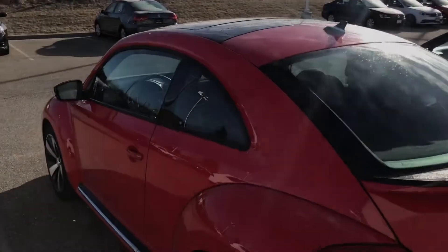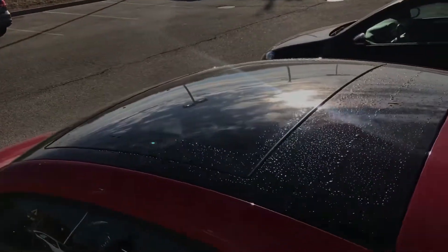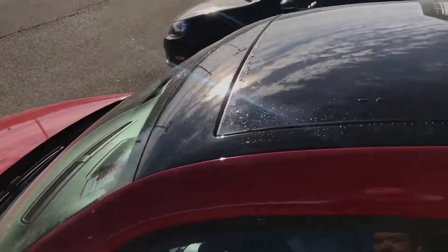Give you a look at the hatch. Now this one does have a nice big sunroof too, with the black painted roof to give it that real sporty look.